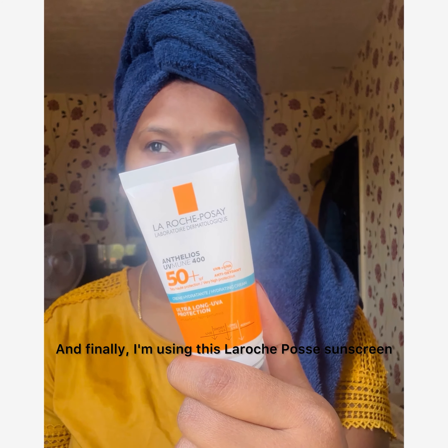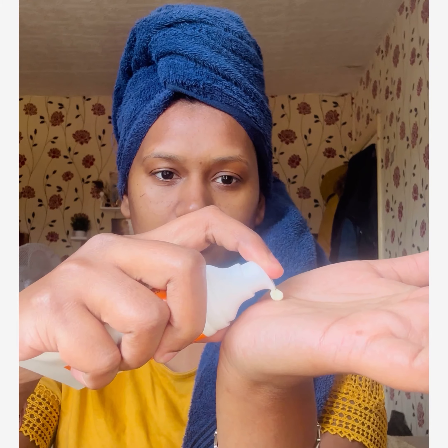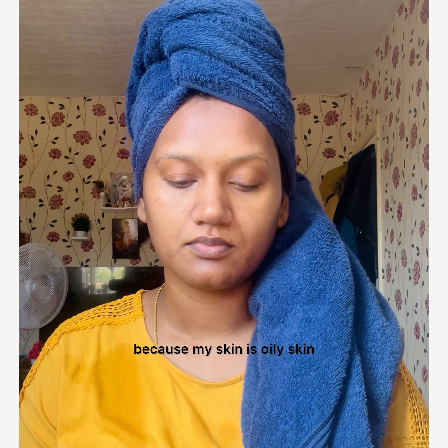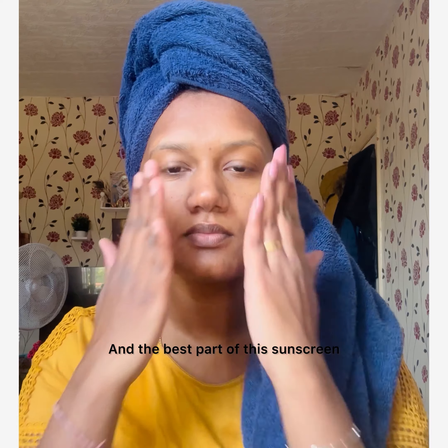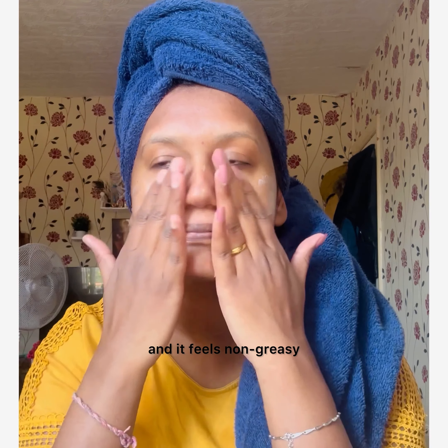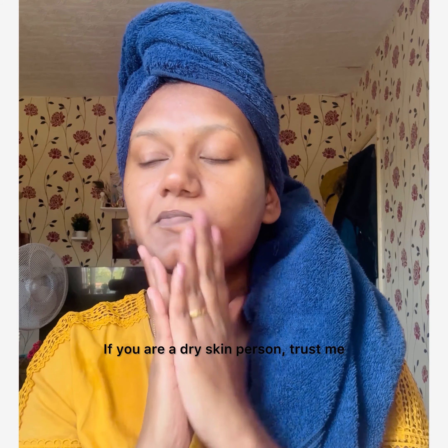Finally, I'm using this La Roche-Posay sunscreen, which is best for dry skin. I'm taking only one pump because my skin is oily. The best part is it never gives you a white cast, feels non-greasy, and has no fragrance.